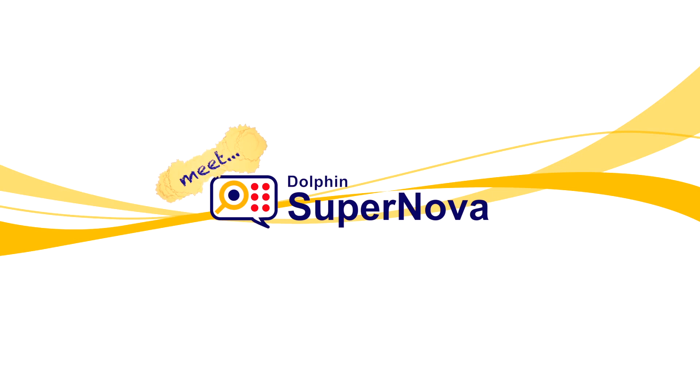Meet Dolphin Supernova. Supernova is software which can be installed to any Windows PC to make it accessible for somebody who is blind or partially sighted. Supernova has speech capabilities, magnification, and can also incorporate Braille. It's not just people in the UK who use Supernova — the software has been translated and is used around the world.